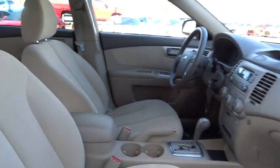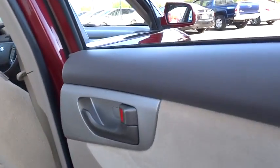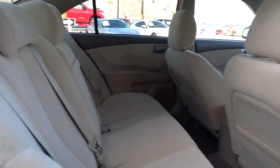Here are some of this vehicle's great options: keyless entry, steering wheel audio control, power steering, adjustable steering wheel, driver airbag, four-wheel disc brakes, cruise control, rear defrost, AM-FM stereo radio.